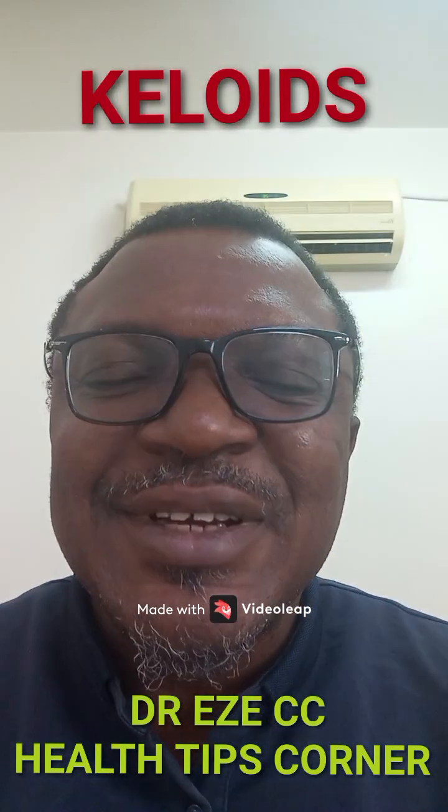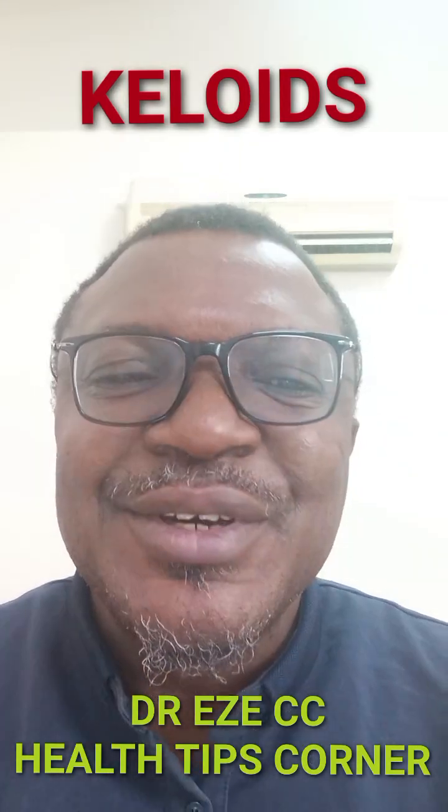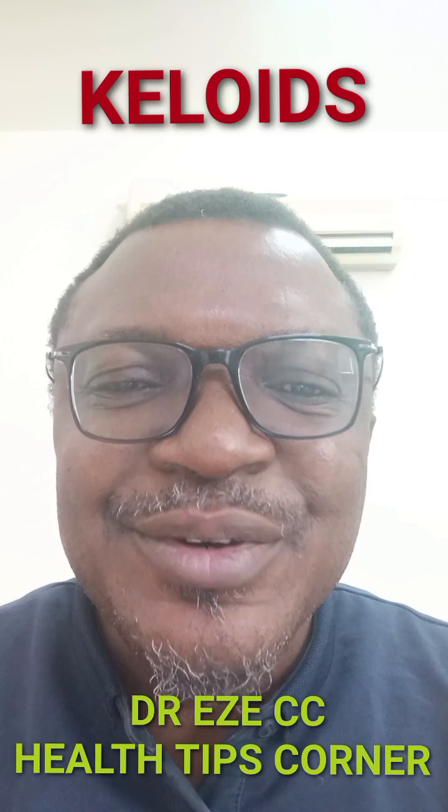Hello, hello. Welcome to Dr. Eze Sissi Hair Tips Corner. Today we shall be treating a very interesting topic known as keloids.